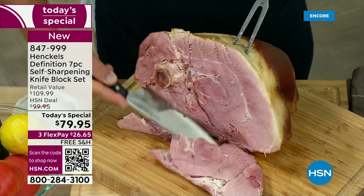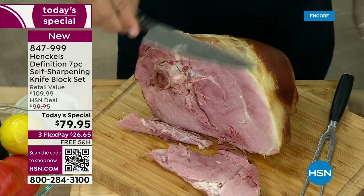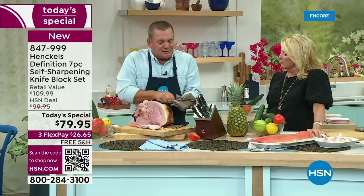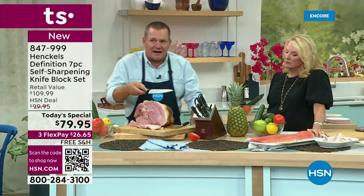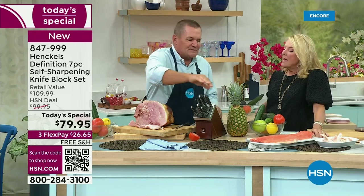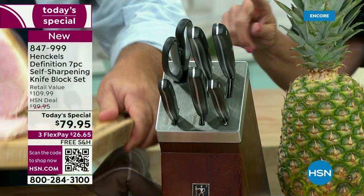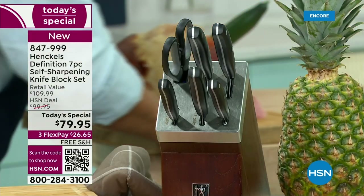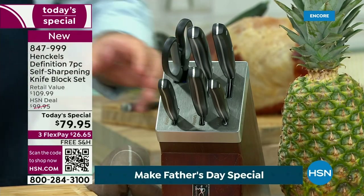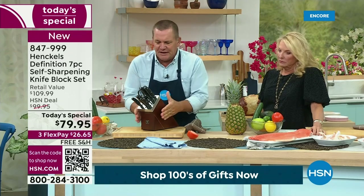Now you'll never have to worry about your knives getting dull — because they will dull — but Henkels has come up with this great knife block where every time you put your knife away, it re-sharpens itself. And when you explain that it's designed custom per knife — yes, every knife is sharpened at a different angle. I'm going to set this up here so I can run you through this.